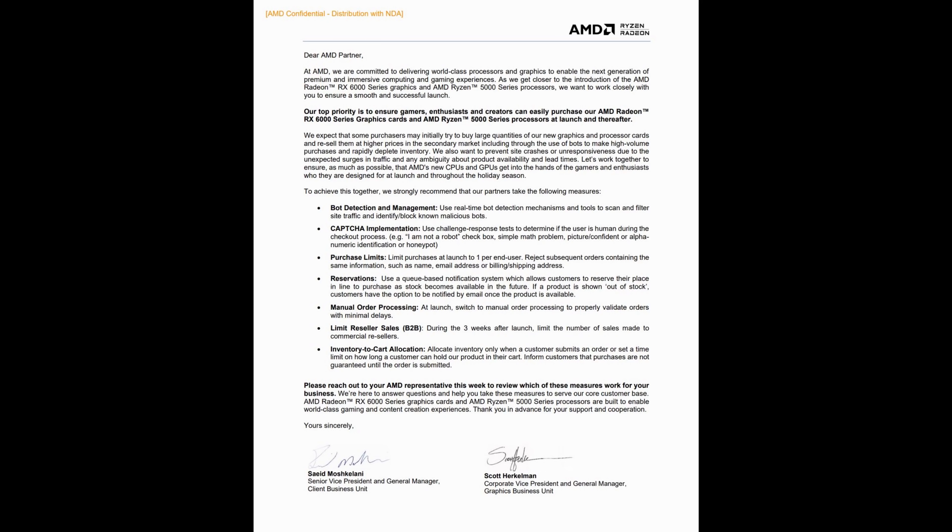Even AMD, upon releasing their RDNA2 GPUs and Zen 3 CPUs, put out a statement and suggestion to different third-party retailers addressing all of the issues that Nvidia had - basically saying make sure your websites are fortified against bots, limit sales to just one per customer, and it would be nice to have a queue system. A queue system is also something that's going to be very beneficial to you if you're trying to get a 3070, and that comes into play specifically with EVGA's website.